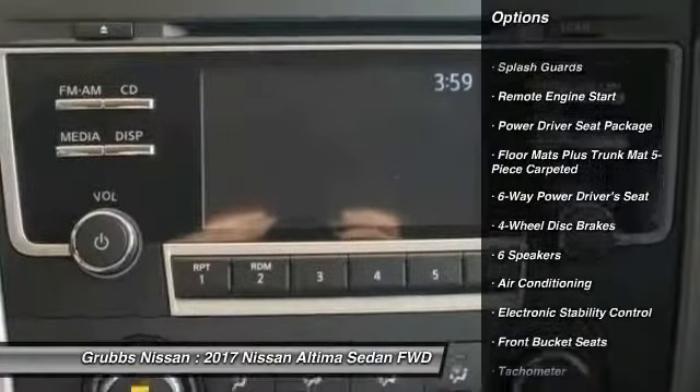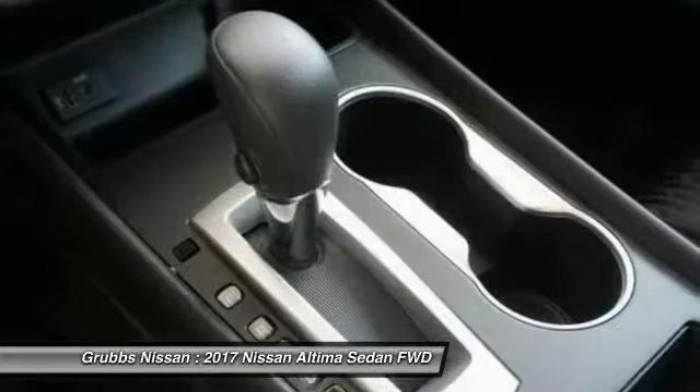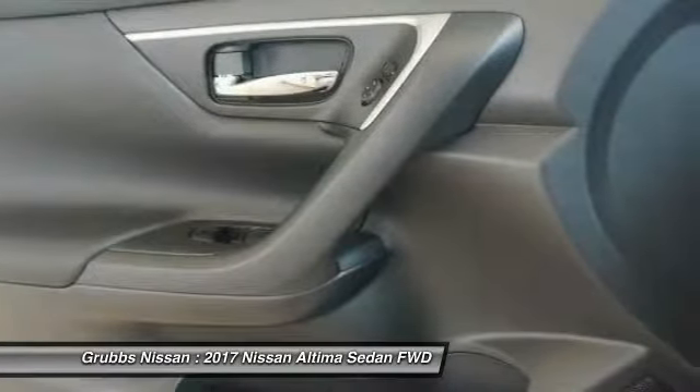Dual airbags, power steering, four-wheel disc brakes, AM FM stereo with CD player, center armrest, electronic stability control, and power windows.